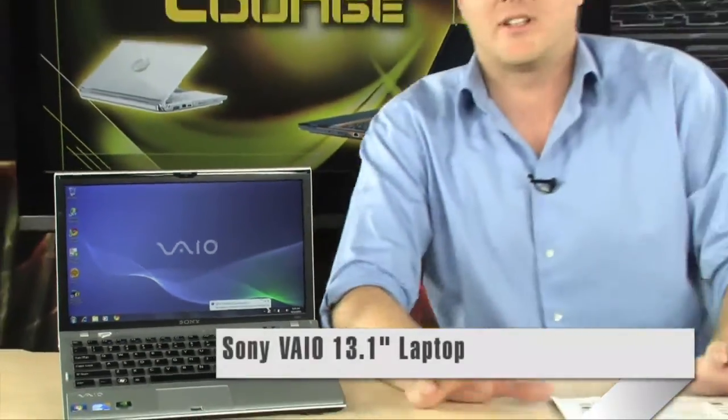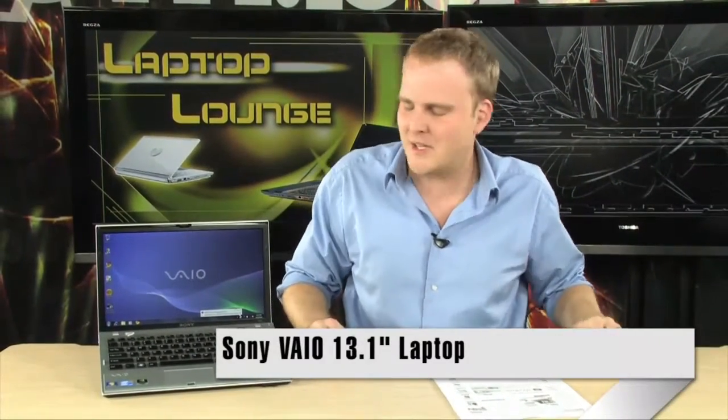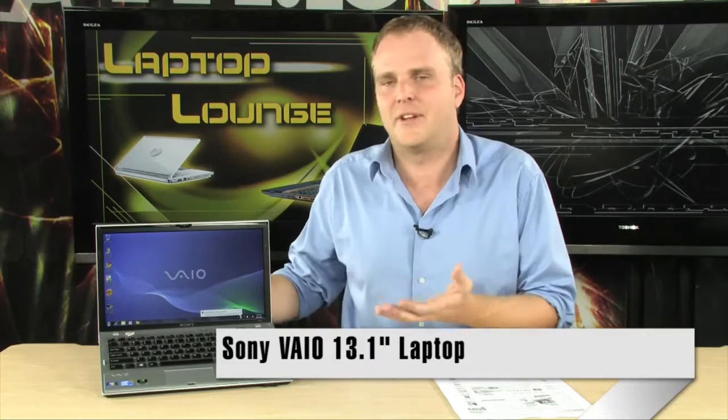If you've been looking for the ultimate 13-inch notebook, it's here. The Sony VAIO Z series. This thing is definitely the big daddy when it comes to small notebooks. It's got absolutely everything you could dream of in a notebook, except for maybe a soft-serve machine.